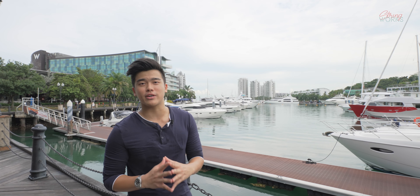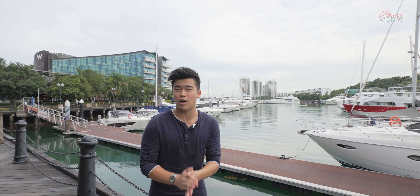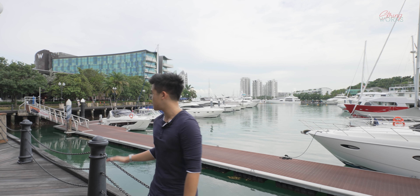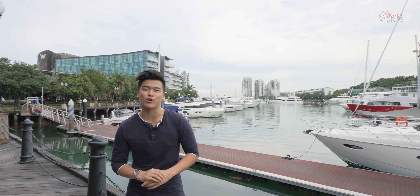This is Quayside Isle, and there are so many amenities here. If you live at The Coast at Sentosa Cove, these amenities are within a five-minute walking distance. If you own a yacht, you can park it here or at The Coast itself. You even have the W Hotel extremely nearby, so if your friends aren't staying over at the unit they can stay at W Hotel.